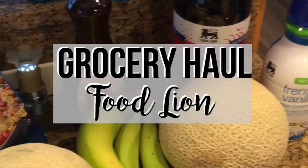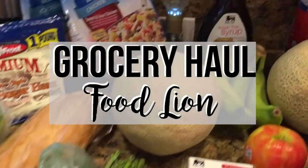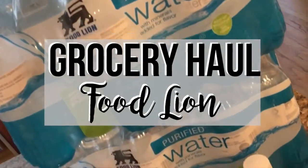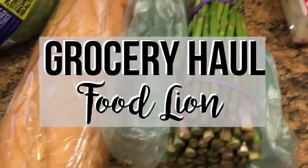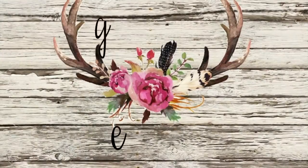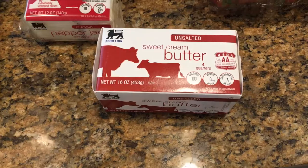Hey y'all, welcome back to my channel! Today I decided to do something a little different — I love watching grocery hauls on YouTube, so I thought I would share mine. If this is something you're interested in seeing more on my channel, please definitely comment down below, and if you haven't already, please subscribe.